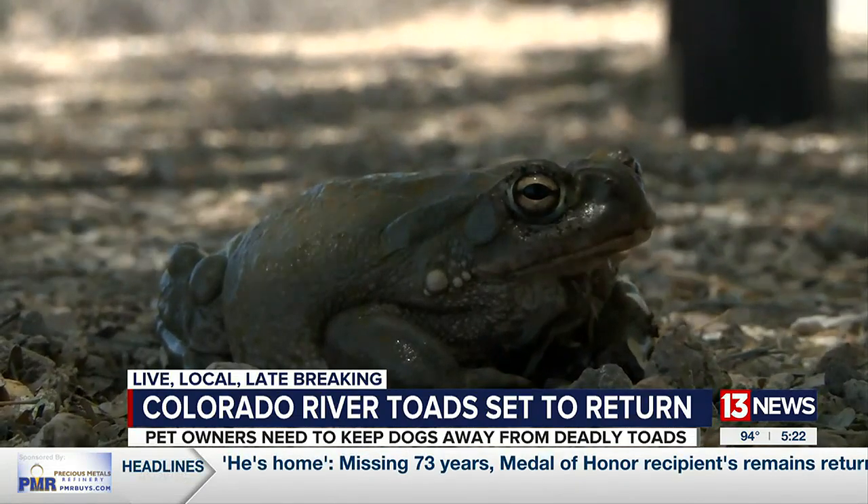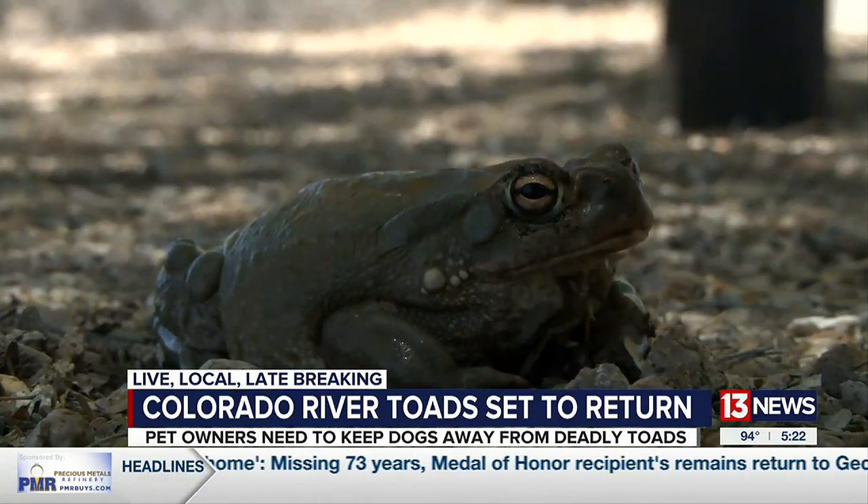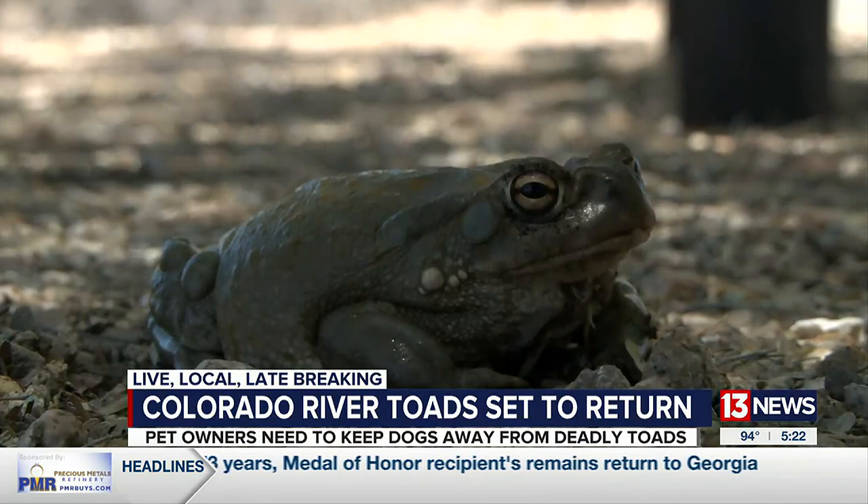Richardson says there are ways to avoid that happening to your dog this summer, and it's called Colorado River toad avoidance training. If you'd like to schedule your dog for the Colorado River toad avoidance training, you can find that link on our website. Reporting from the Pantana Wash, I'm Shelby Slaughter, 13 News.